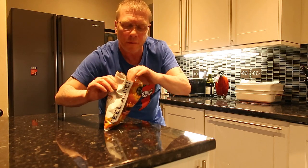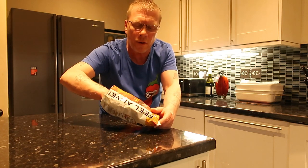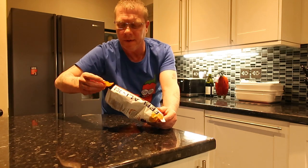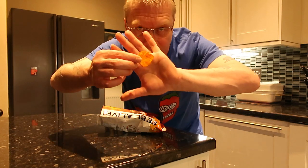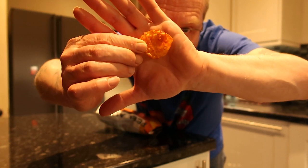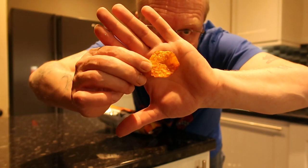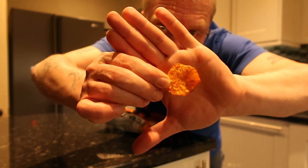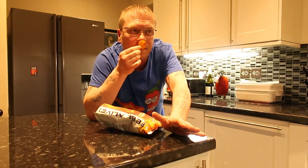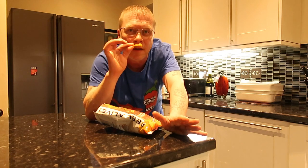I'll put a link in the description for Blair's and where I got this from, which was Hotheads. Look at these — they are absolutely caked in the stuff. Can you see that? Turn it around — absolutely caked. Smells like a regular hot chip, doesn't smell too hot. Let's give this a whirl.